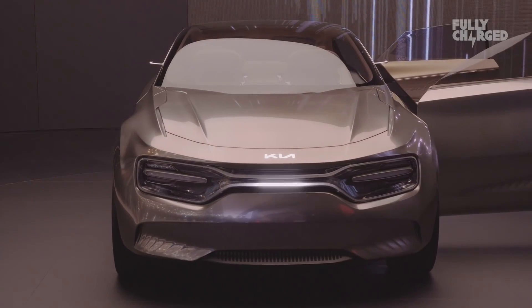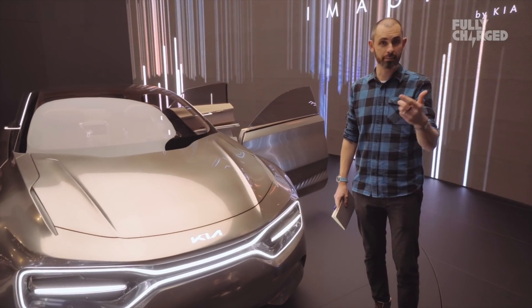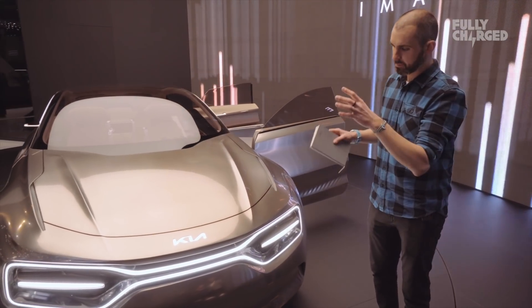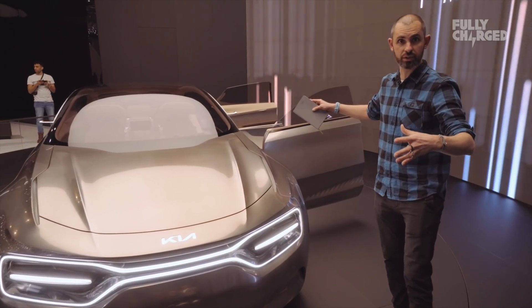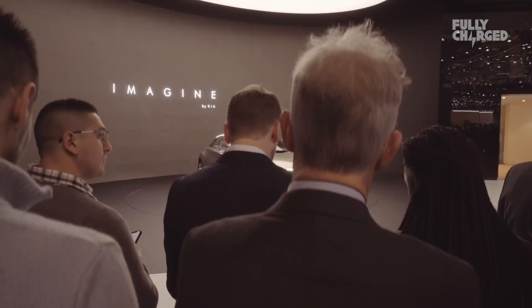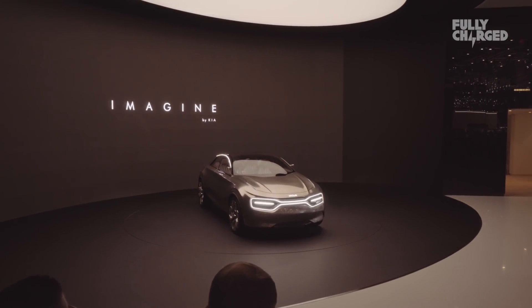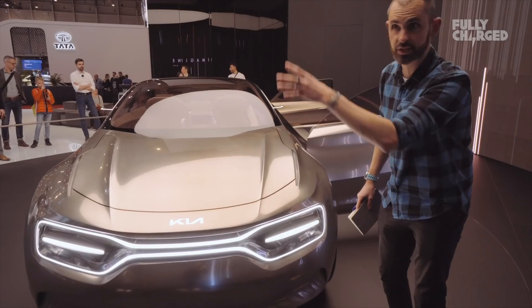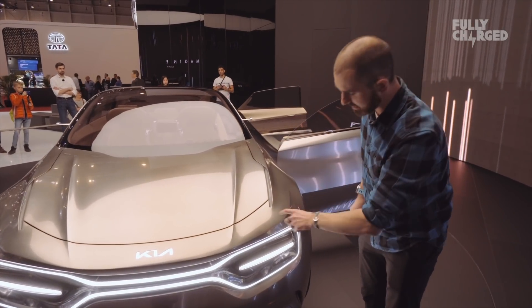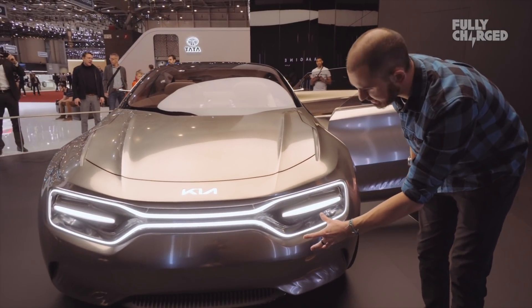This is the Kia Imagine concept car. Kia already has the e-Niro and we're about to get the e-Soul. But they haven't got a four-door C-segment saloon that's fully electric, and that's what this concept is pointing towards. It's a hell of a handsome thing. You've got what they call the tiger mask, which is supposed to look like the nose of a tiger — design language which you've seen on lots of other Kias over the years.